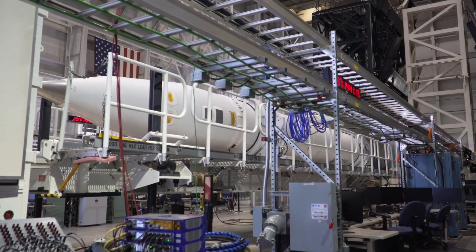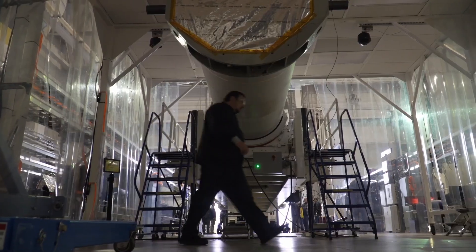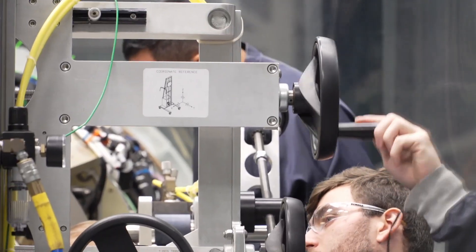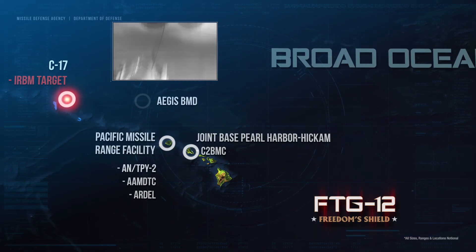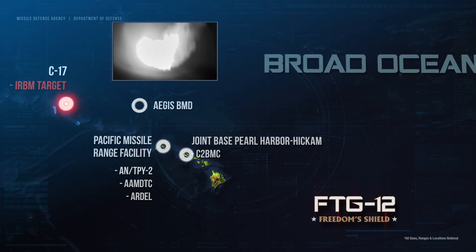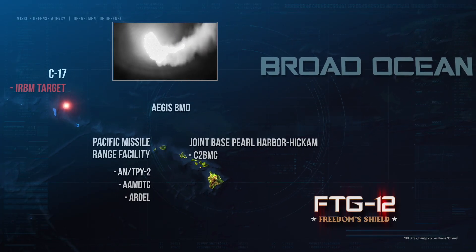The FTG-12 flight test event followed months of extensive planning, analysis, ground testing, and hardware processing. The FTG-12 flight test was initiated when an IRBM target was air-launched from a C-17 in the broad ocean area.